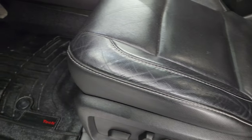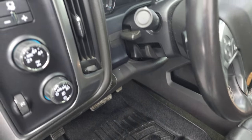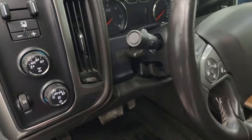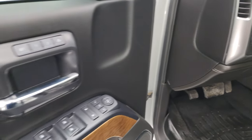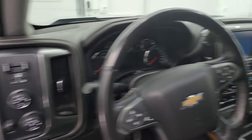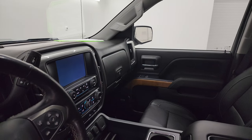Both of these front seats are heated and cooled. And you get WeatherTech floor mats, auto headlamps, turn-down four wheel drive, and a factory brake controller. Tilt telescopic steering wheel. Power windows, locks and mirrors. And memory driver seat. These mirrors do power fold in. I always like showing both sides so you know that both sides are working properly.